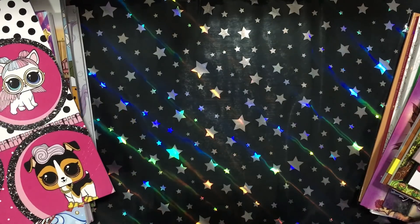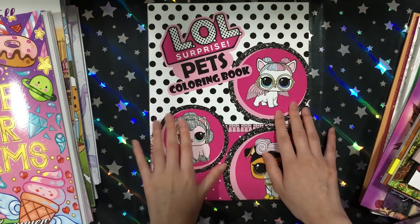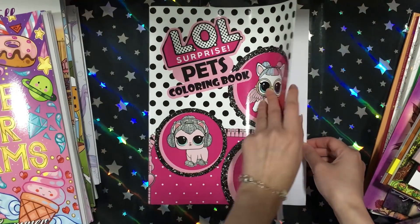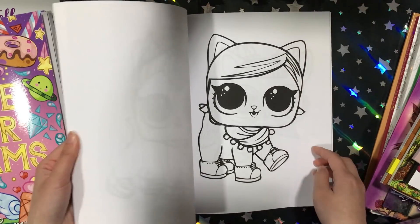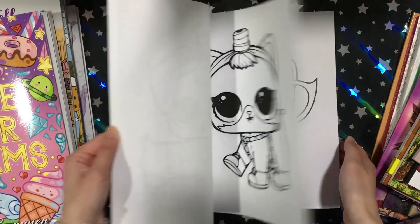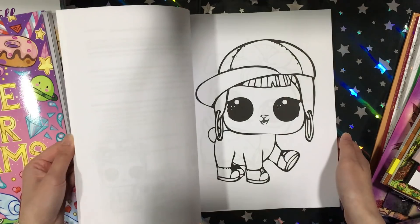Then I randomly picked up LOL Surprise Pets — I know it's for kids, but I love pets and I really wanted a Little Pet Shop coloring book but there isn't any on the market. LOL Surprise is very popular with kids these days. I love the big eyes, but I found the pets a bit similar-looking. I think it'll be good for days where I just want to relax and color something big. Images are really simple.